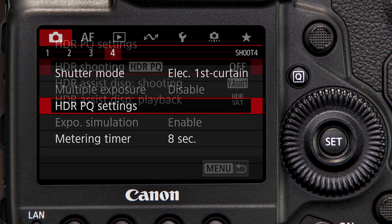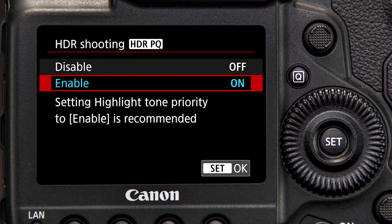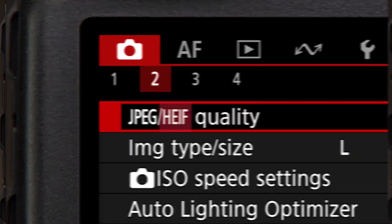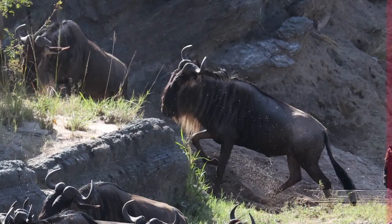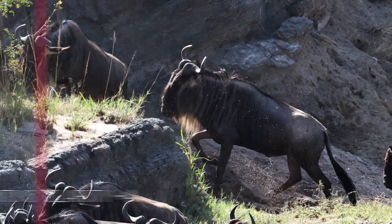Two additional new features greet the EOS 1DX Mark III user. The option for 10-bit HDR-PQ HEIF images, ideally suited for viewing on HDR-compatible displays and printers. HEIF images can be an excellent alternative to JPEG files with their extended detail in highlights. And finally, a clarity option has been added for control of contrast in midtones.